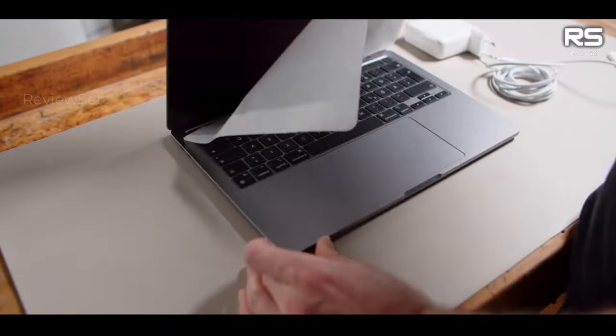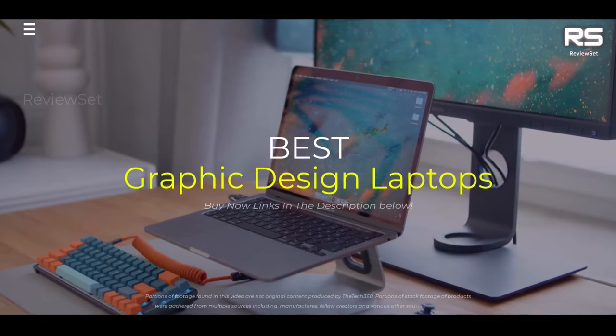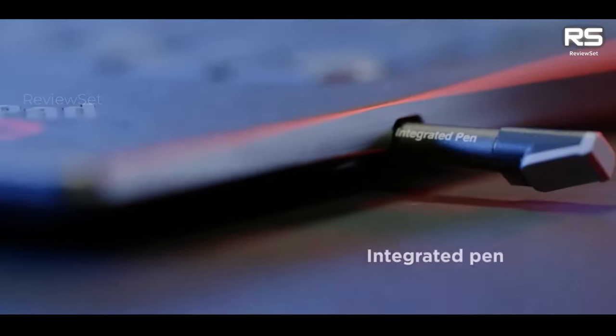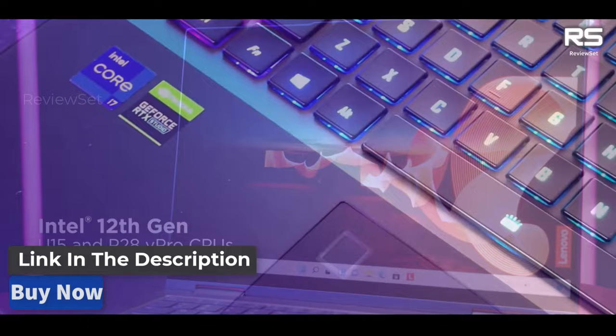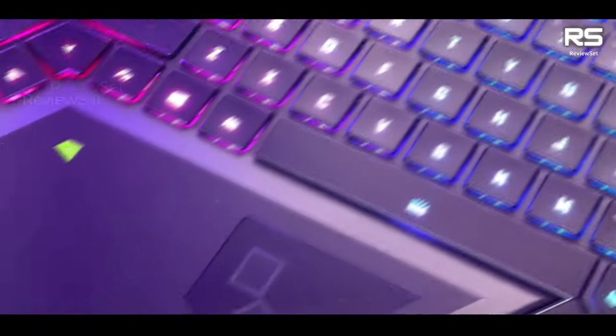Hey everyone, today we're going to take a look at the 5 best graphic design laptops on the market for this year. We are going to show you our 5 selections and we'll discuss whether they are worth purchasing or not. For additional details and the latest pricing on the mentioned products, visit the links in the description below. Let's get started.